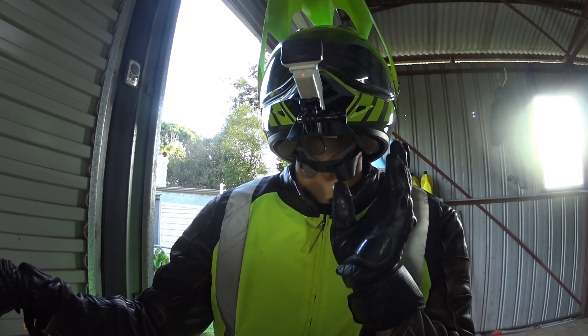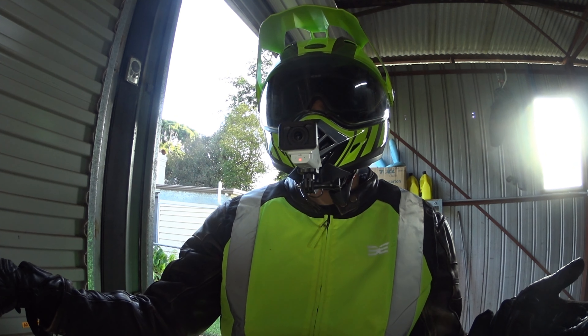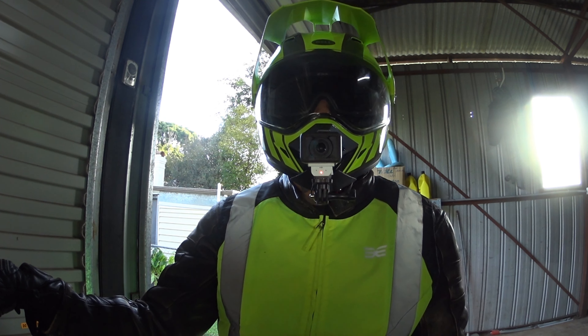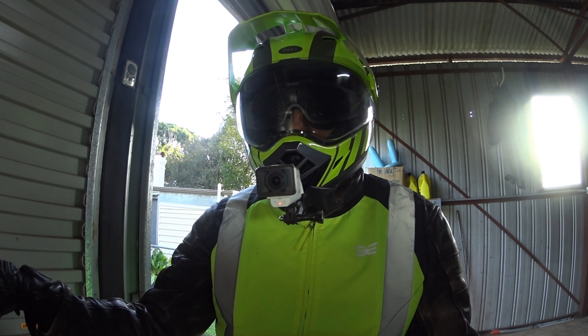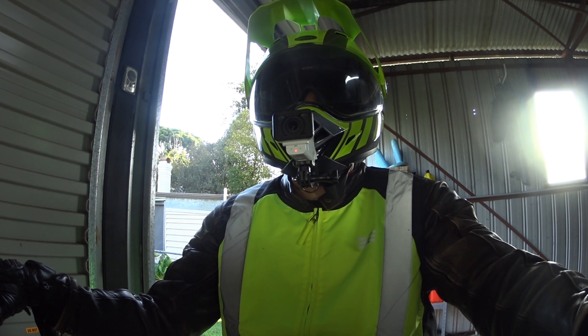I've gone ahead and 3D printed a chin mount for it and I've got my Sony camera mounted to it, and this is just a test run with a microphone installed.